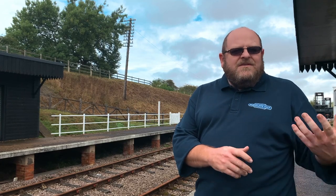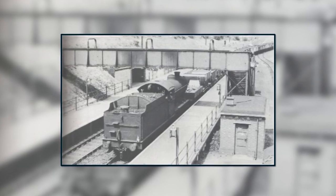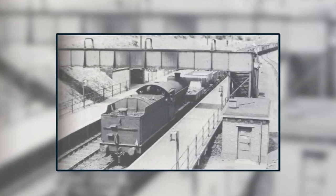Most pictures that you see of it, if you find them in the archives, it's all of trains actually shunting and propelling backwards into the gypsum works. Typically, J39s seemed to be the order of the day. Very much an industrial location.